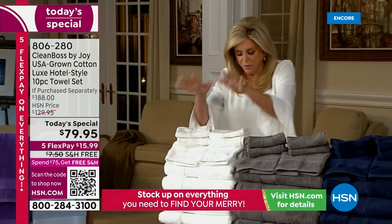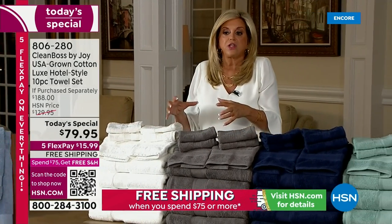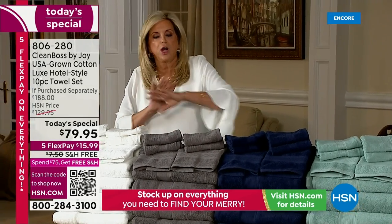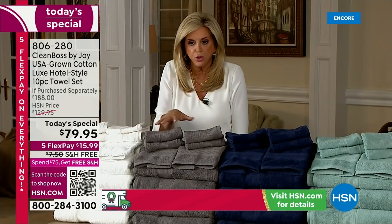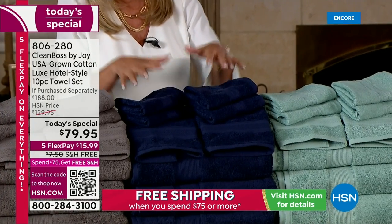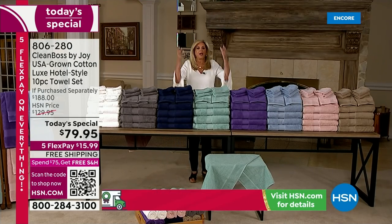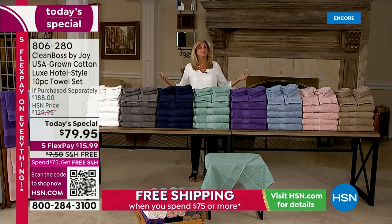Let's talk colors. We have the beautiful bright white — it's so gorgeous. Because these are like self-cleaning, you don't even have to use bleach on them. The colors are rich and will last. The gray — that beautiful rich gray — very popular. The navy blue, very popular. Look at this tower of towels! And the aqua sky.